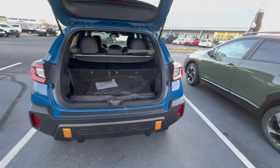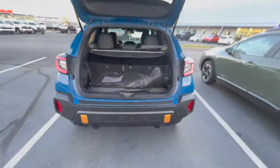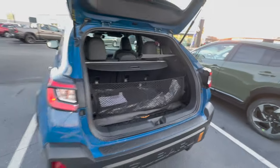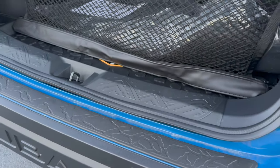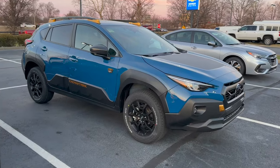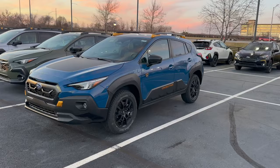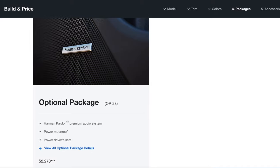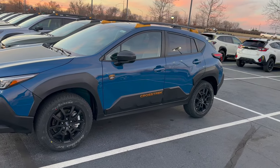All other Subaru Crosstreks come standard with carpet mats, and you have to pay extra for all-weather liners. On the Wilderness you actually have to pay extra for carpet mats, but most people want the all-weather liners anyway. The wilderness also has a unique mountainous rock-looking rear bumper cover with 'Subaru' stamped into the back plastic bumper. The geyser blue exterior color is exclusive to the Wilderness trim. The Wilderness has one optional package that includes the power moonroof, power driver seat with lumbar support, and the upgraded Harman Kardon audio.